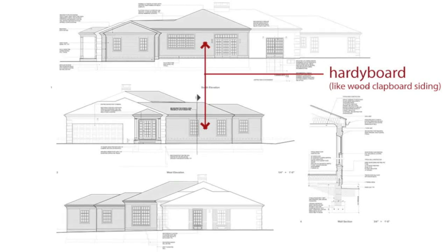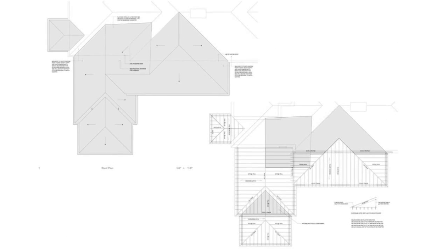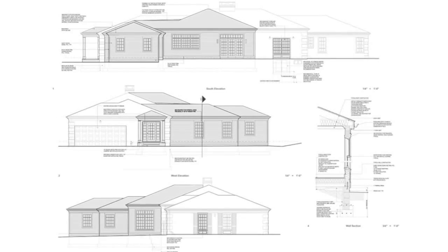I firmed up the design development drawings and the GC repriced. Good news — at this point we were right where Rich and Kim wanted to be. So I moved forward with the construction documents and we were awarded a building permit about two months later.